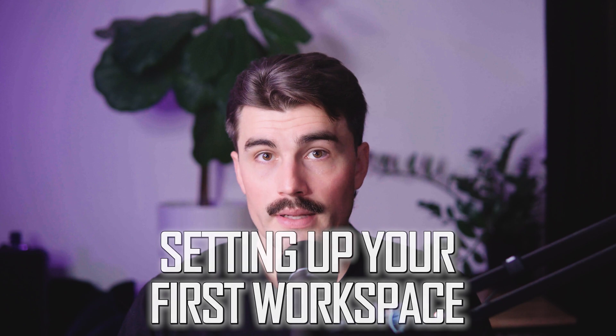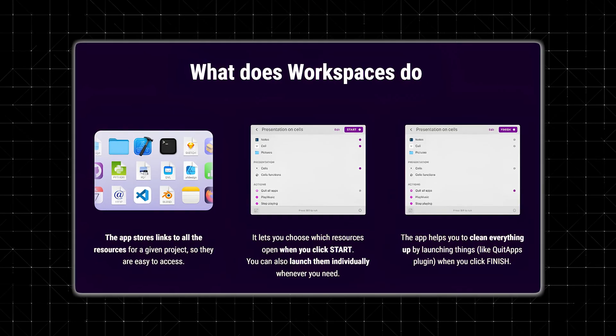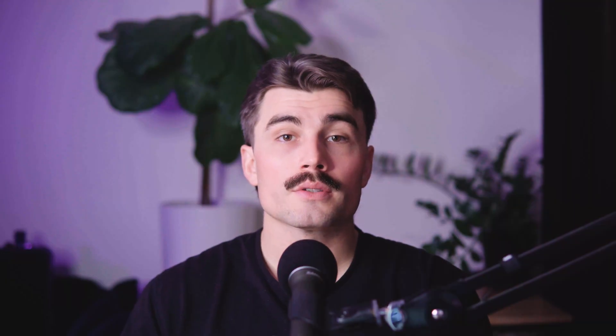Getting started with WorkSpaces is surprisingly simple, even if you're not the most tech-savvy person. The app's interface is clean and intuitive, so you won't feel overwhelmed. When you open WorkSpaces for the first time, you'll see an editor where you can create and customize your workspace. To add resources, you can drag and drop files, folders, apps, and even links directly into the workspace. You can also assign icons to your workspaces, making them easy to identify at a glance.